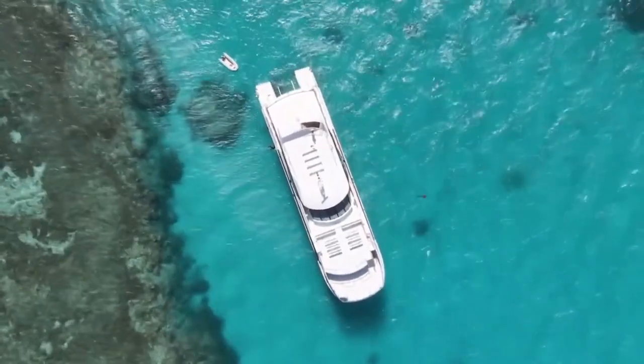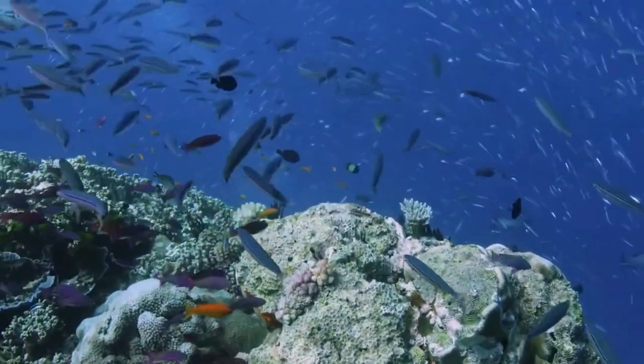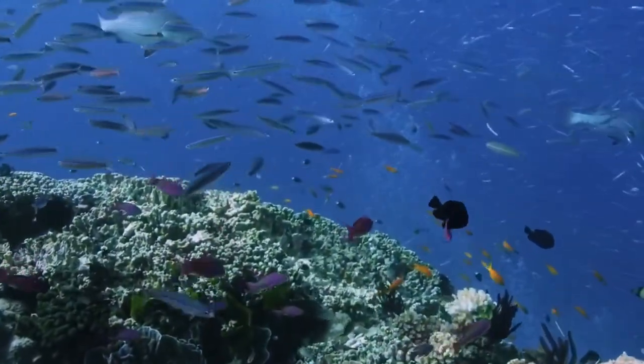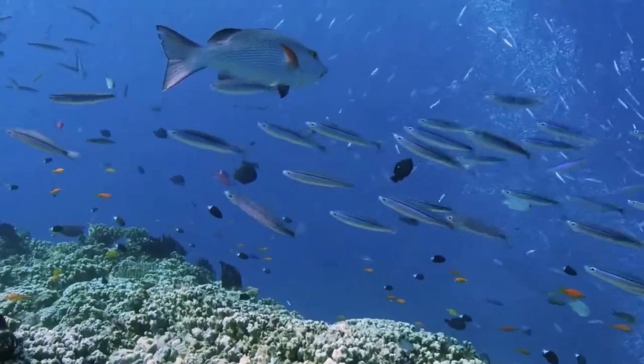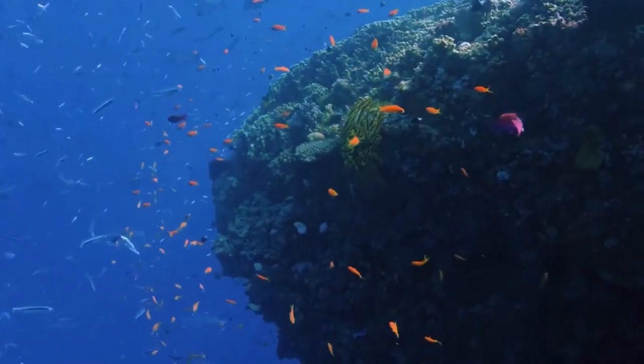The Great Barrier Reef makes up about 10% of the world's coral reef ecosystems and is one of the best known and most complex natural systems on Earth. It is the sea country home for the first Australians — more than 70 traditional owner groups whose connections to the marine environment date back more than 60,000 years.